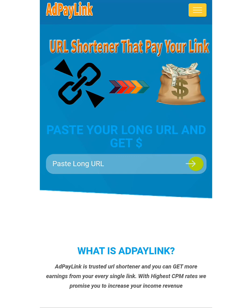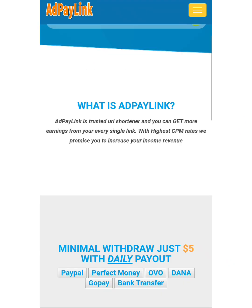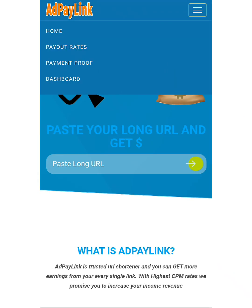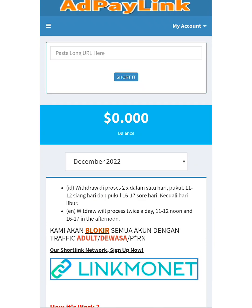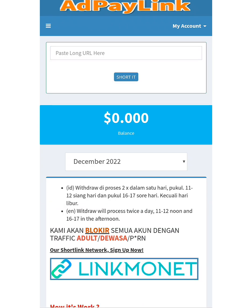After you've gotten to the site, if you are new just click on this free icon right here. You can see: Home, Free, Payment Proof, and your Dashboard. If you have an account with them, just click on Dashboard. You can see this is my account — I've signed in. You can see my profile, my long URL field, and my balance. I've already made some money on the site before. If you want to make money, just copy and paste your URL here and you're going to be getting paid five dollars.